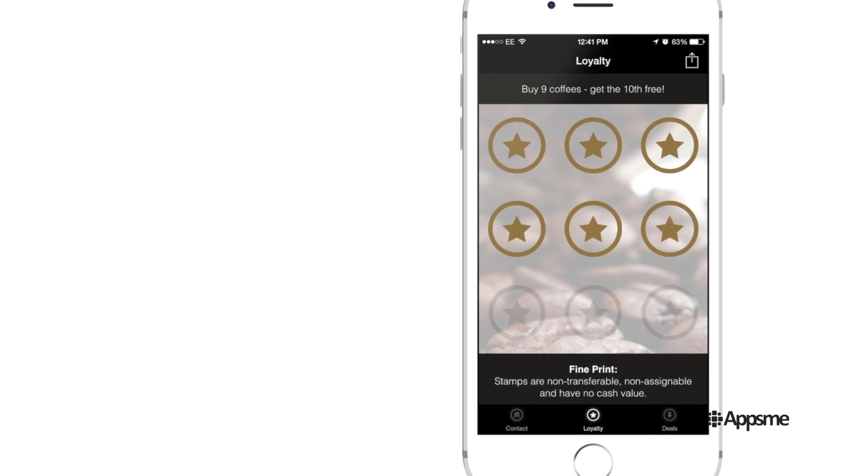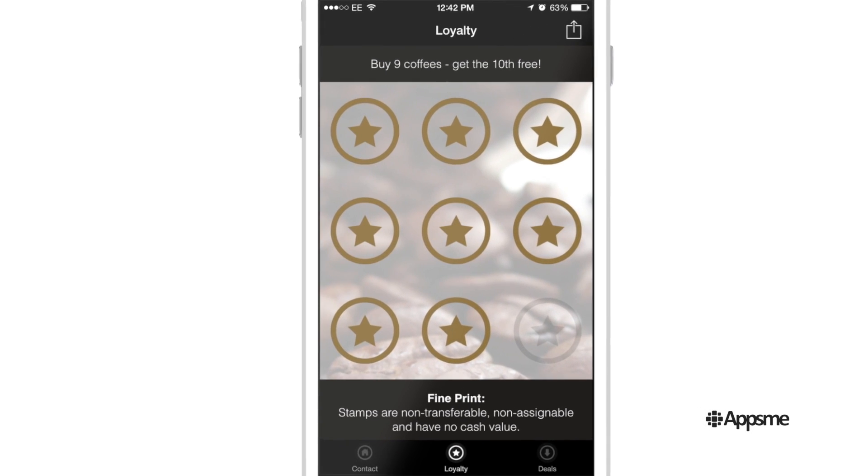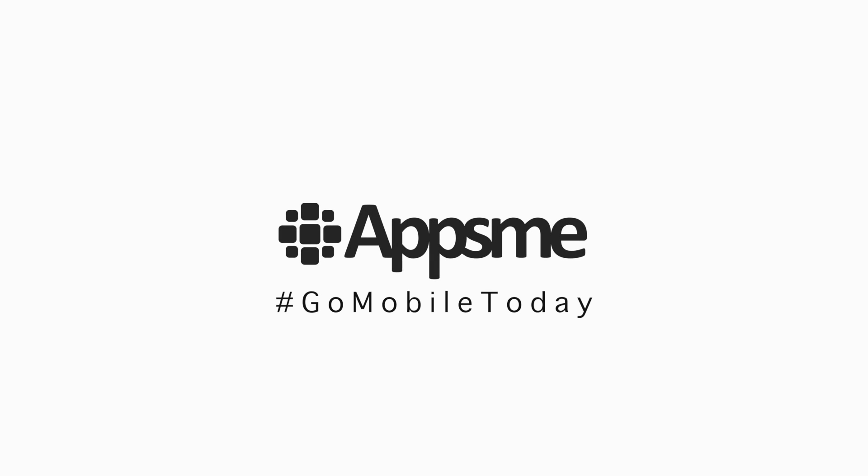So what are you waiting for? Engage loyal customers with a digital loyalty scheme in a powerful mobile app. Go mobile today with AppsMe.